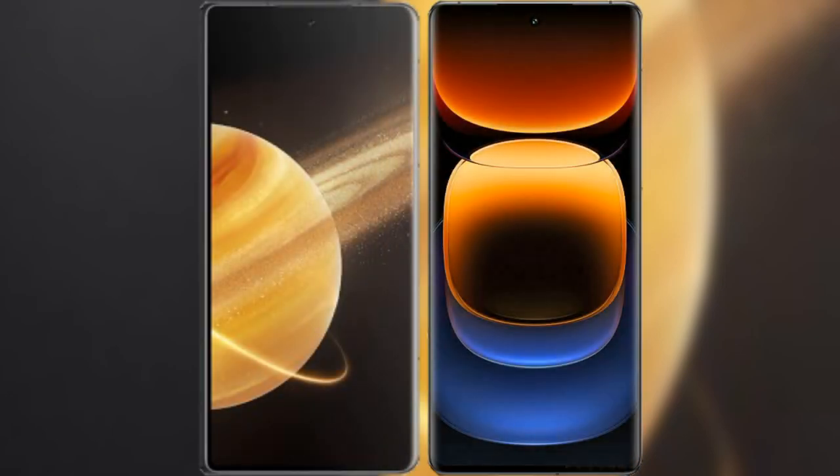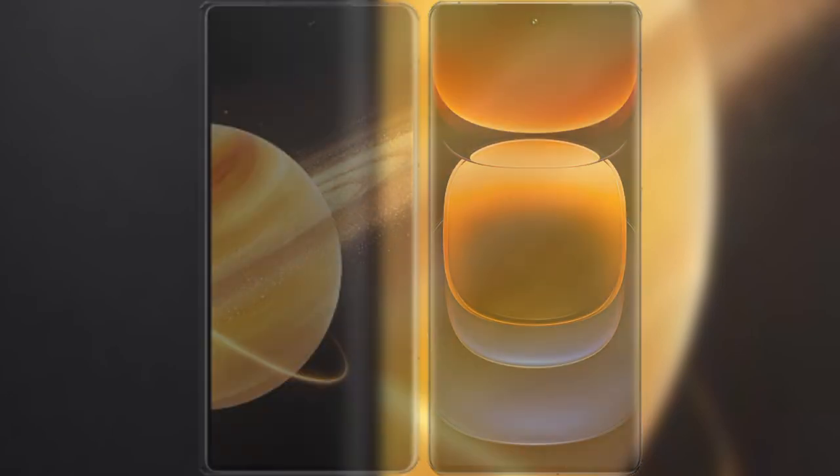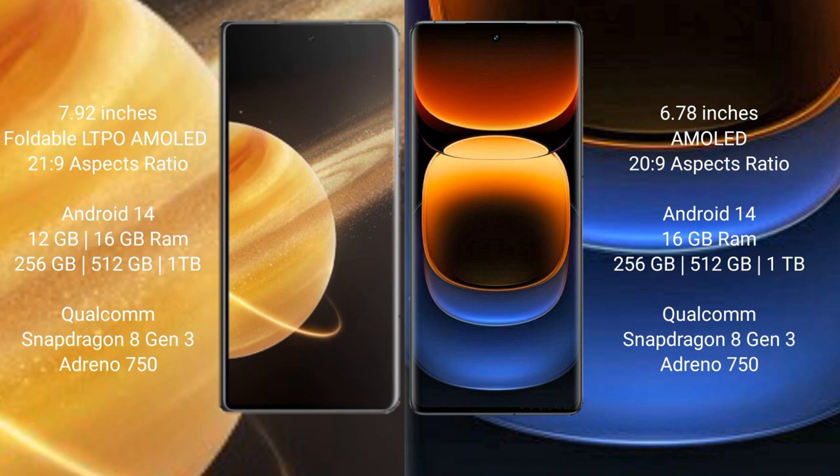I will compare the new Honor Magic V3 with the Vivo iQOO 12 Pro. Honor Magic V3 features a 7.92-inch foldable LTPO AMOLED display with 21:9 aspect ratio. Vivo iQOO 12 Pro features a 6.78-inch AMOLED display with 20:9 aspect ratio.